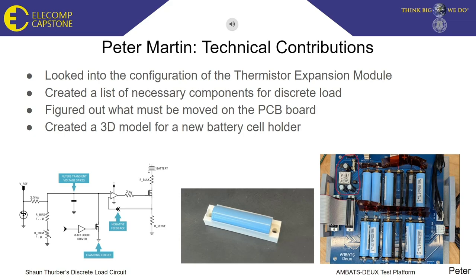The discrete load is modeled off of Sean Thurber's discrete load. Components needed include resistors, high-powered and low-powered logic gates, high-powered and low-powered MOSFETs, an op-amp, potentiometers, and we needed eight different channels for this load. I also figured out what components must be moved on the PCB board. When using an IR camera, we found that the DC-DC converter was adding extra heat to certain cells only, which was messing with the battery's temperature readings and providing inaccurate data, as well as a positive and negative linear voltage regulator.